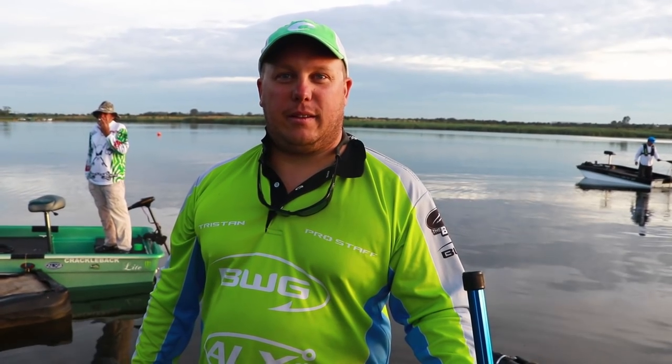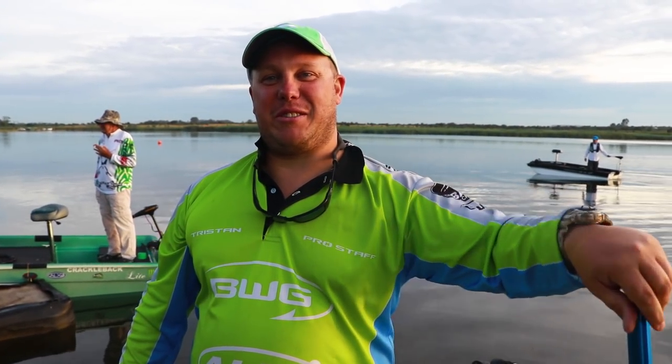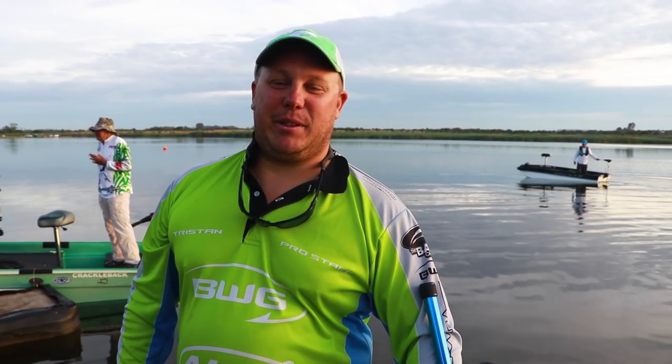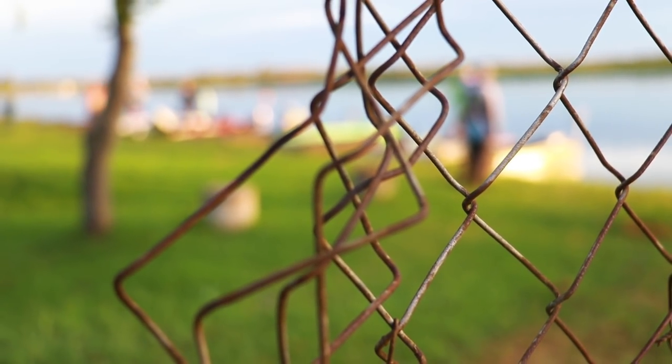Good morning Tristan. What is your strategy today to take on this dam? Weed out the 300-400 gram fish and try and find that 600 gram to a kilo fish. It's gonna be difficult but you just got to work a lot of water. I don't think staying in the same spot all day is gonna help. Yeah, a lot of plastics, a little bit of top water early morning. There's a bit of isolated structure around so if you can find that it could be a better fish on it. Yeah, that's what I'm gonna be doing. Thanks for your time Tristan.